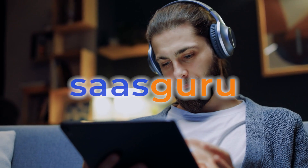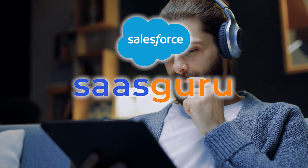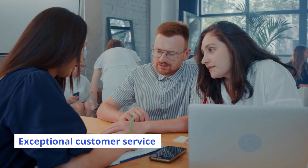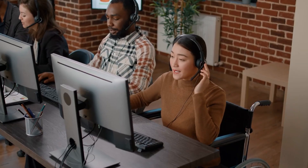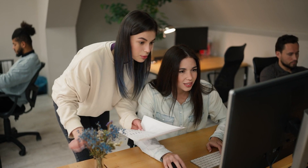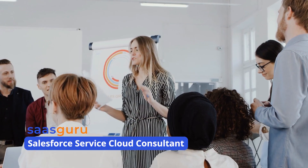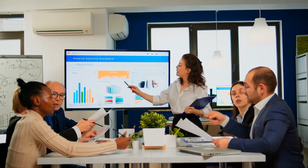Hello everyone and welcome to SaskGuru's YouTube channel, your go-to source for all things Salesforce. In our digital age, exceptional customer service is crucial for businesses to stand out. Salesforce Service Cloud, a leading customer service solution, empowers businesses to deliver superior support experiences. Its comprehensive features make skills related to being a Salesforce Service Cloud consultant highly sought after in today's job market.